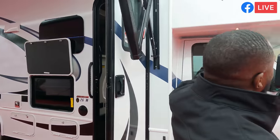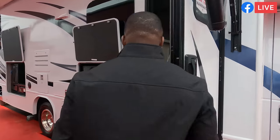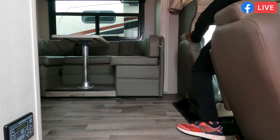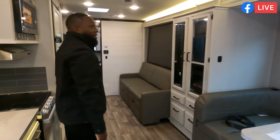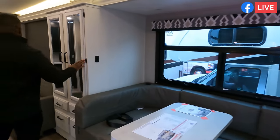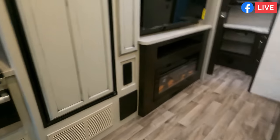It does have the E450 Godzilla engine, and you also have a molded fiberglass front cap, which is absolutely great. Inside, it's a modern farmhouse interior — a game changer. You've got a nice distressed white look with darker offsets, a fireplace, and stainless steel accents.